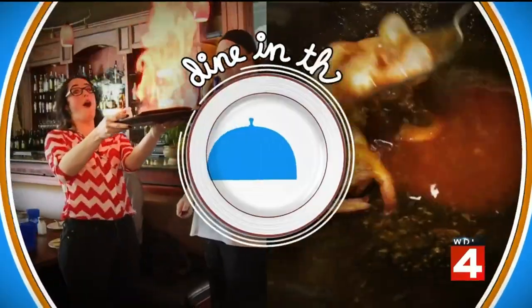Today is St. Patrick's Day, and what better way to celebrate than at an Irish restaurant? So today we're headed to Berkeley to get some shepherd's pie, corned beef, and O'Mara's restaurant. Michelle Oliver is taking us there to Dine in the D.